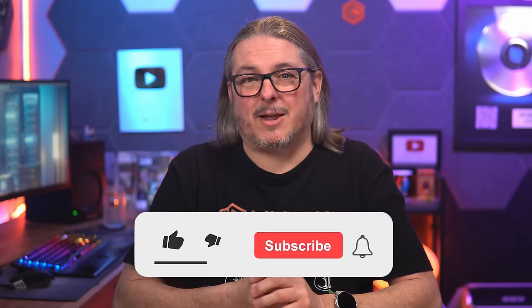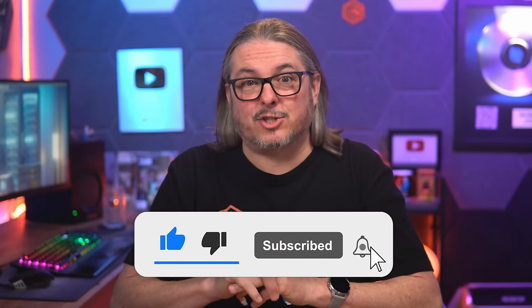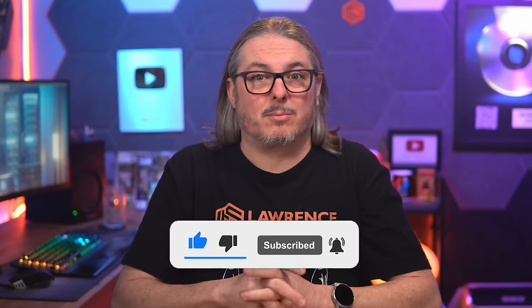A big thank you to Deft for this tour and for allowing access to their data center. This was a lot of fun and I hope you enjoyed it as well. Leave your thoughts and comments below, let me know what you liked or didn't like, like and subscribe to see more content on this channel, and sign up at forums.laurencesystems.com to discuss this topic or anything else from the channel.